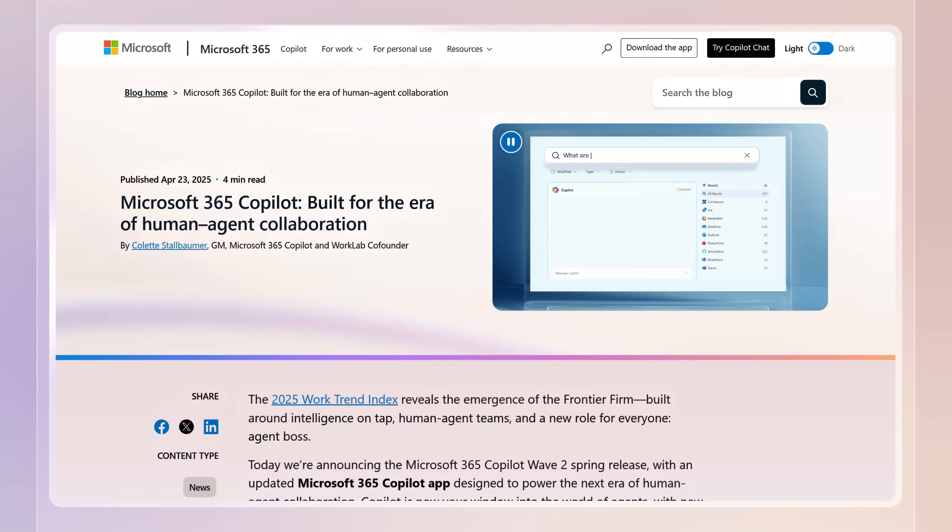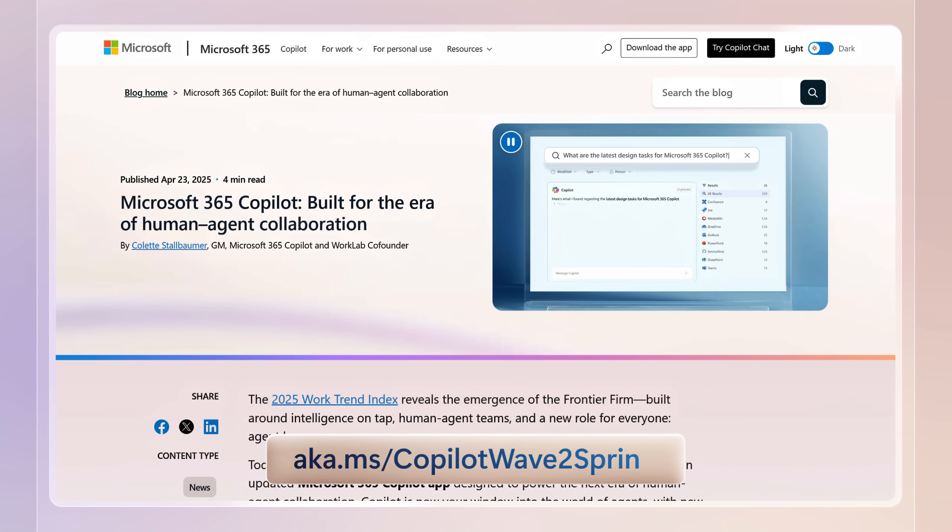Microsoft 365 Copilot continues to evolve to help you get more done, along with enterprise-grade IT controls to help keep your data protected. To find out more, check out aka.ms/copilotwave2spring, and keep checking back to Microsoft Mechanics for the latest updates. Thanks so much for watching.